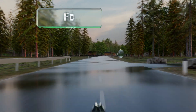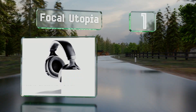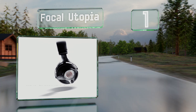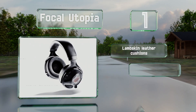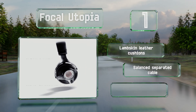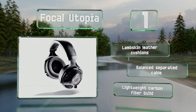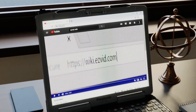Taking the top spot on our list, the Focal Utopia deliver a nuanced performance thanks to their M-shaped domes made from pure beryllium. They're designed and manufactured to incredibly high standards at the company's facility in France. These feature lambskin leather cushions, a balanced separated cable, and a lightweight carbon fiber build.